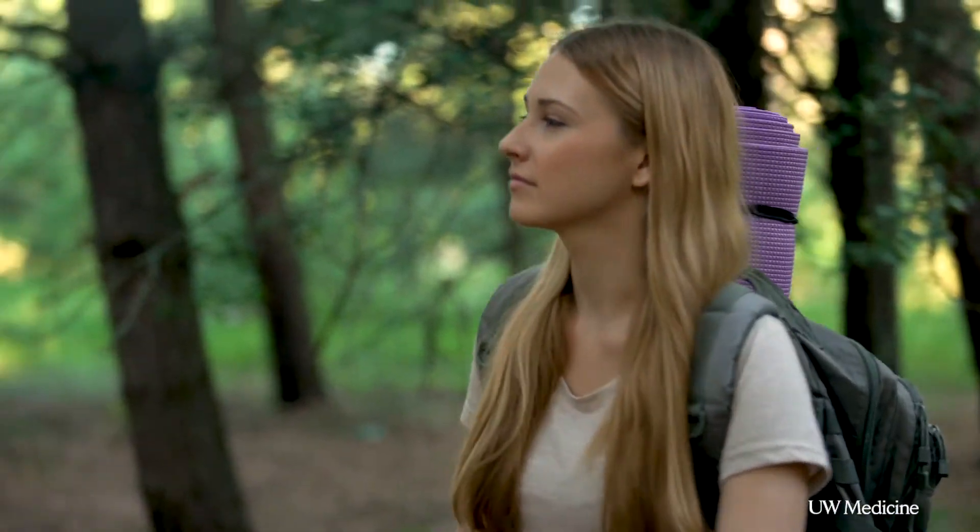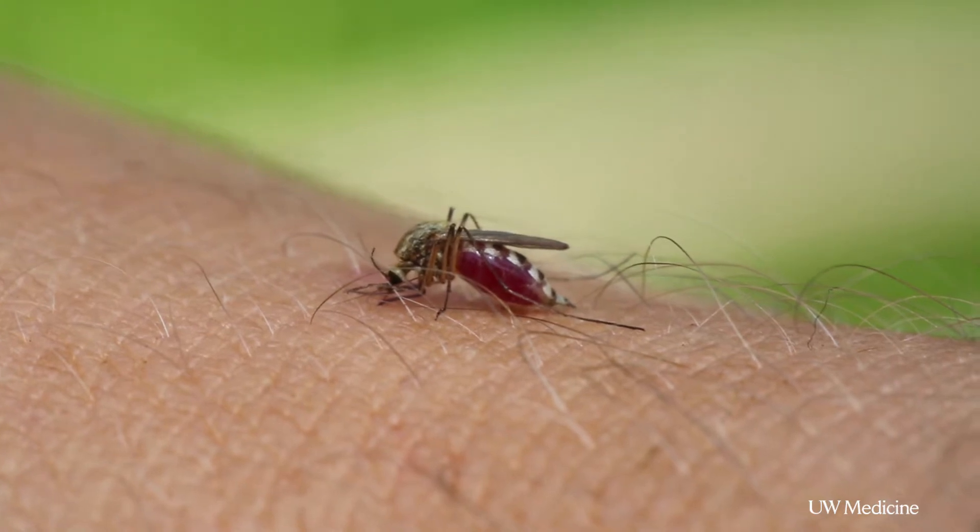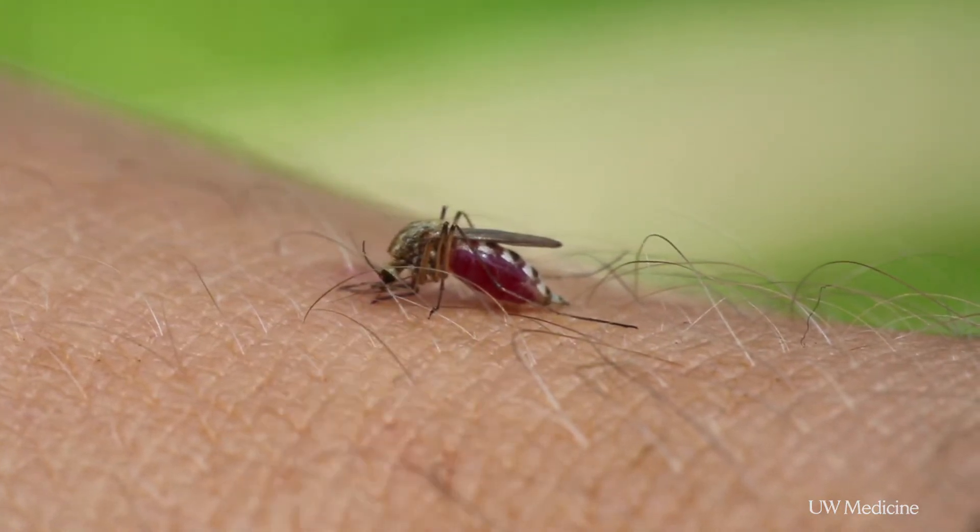People are all over the map in their response to mosquito bites. Some people are bitten by a mosquito and get the most minimal little red bump. Some people though are tremendously more reactive and get a large welt with a lot of itching. There's definitely a wide range among people in their sensitivity and susceptibility to the itchy effects of bug bites.